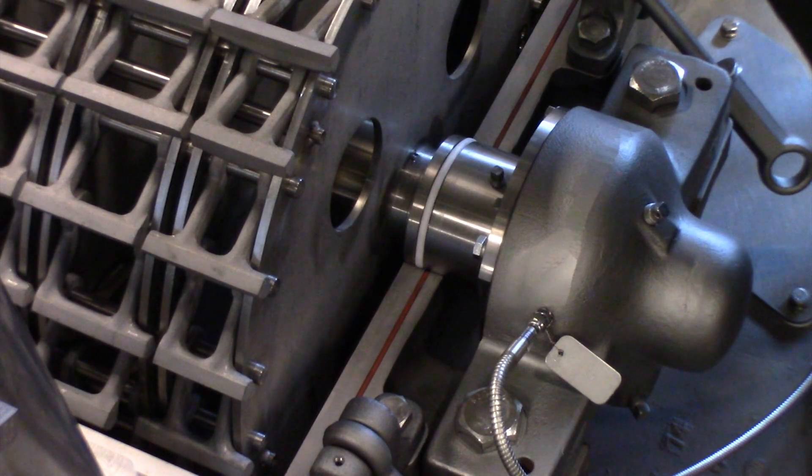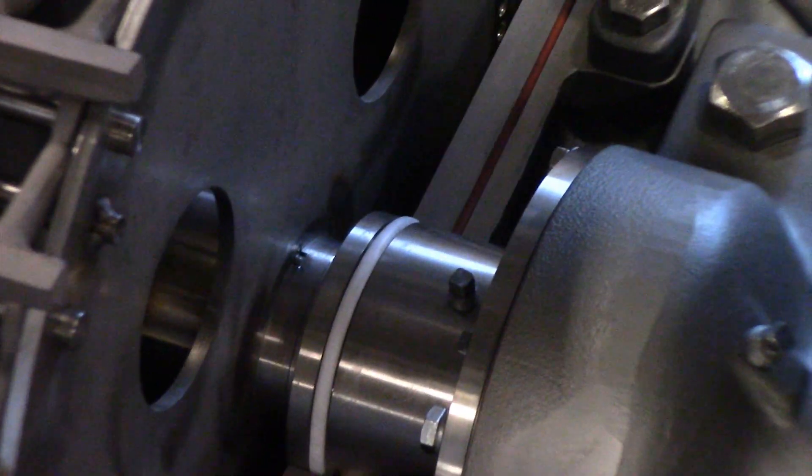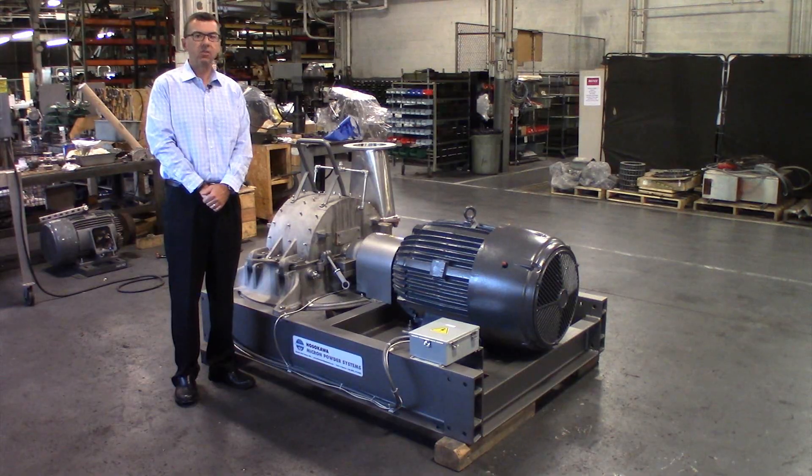For cryogenic milling applications and dust-tight applications, we can equip the mill with O-rings to seal the cover and shaft. As the inventor of the Micropulverizer hammer and screen mill, we have sold thousands of these mills worldwide for a wide range of soft to medium hardness applications.